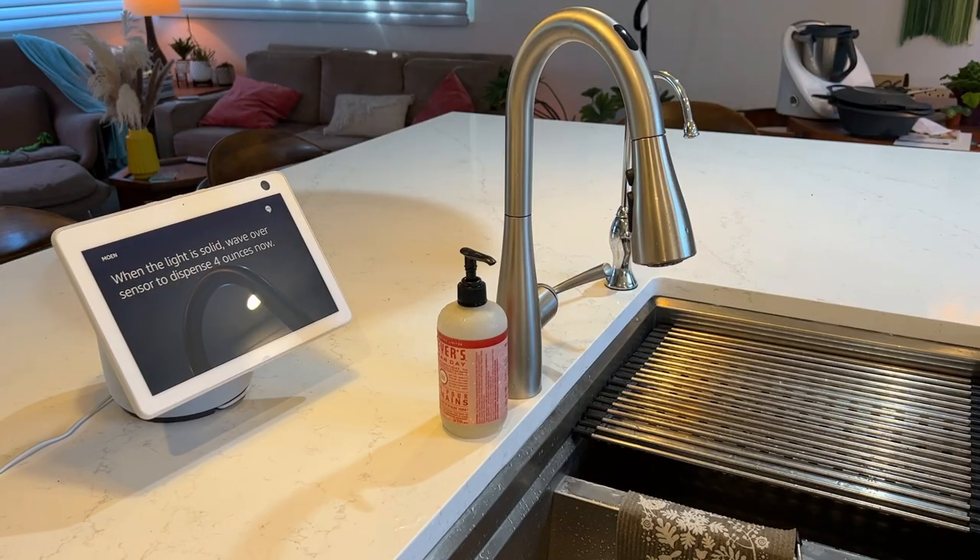This is particularly important in dry or drought-prone parts of the country. But what about the cost? Anyone who's bought a new faucet in the last several years knows they probably cost more than you expected.